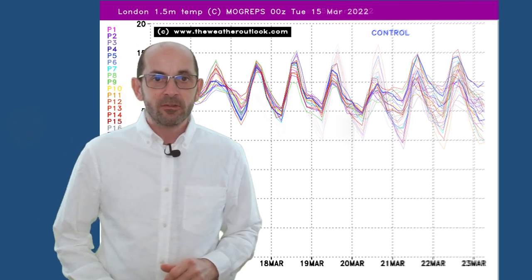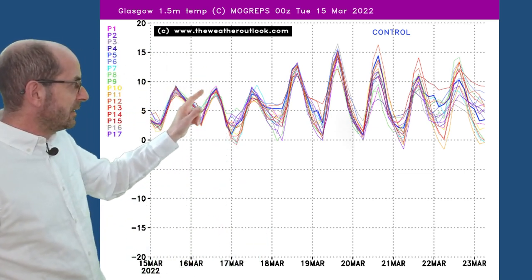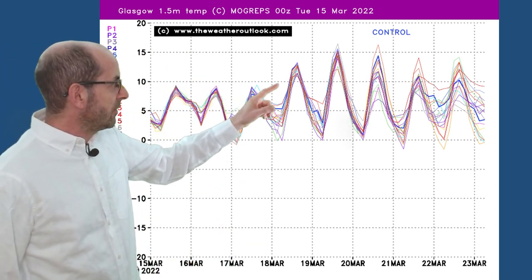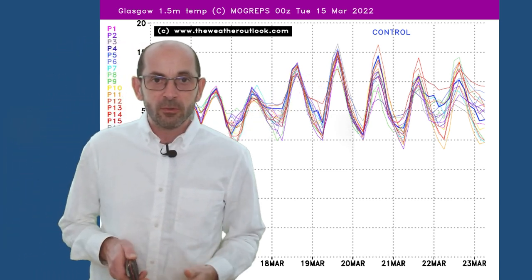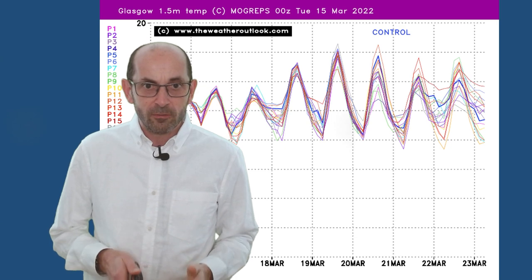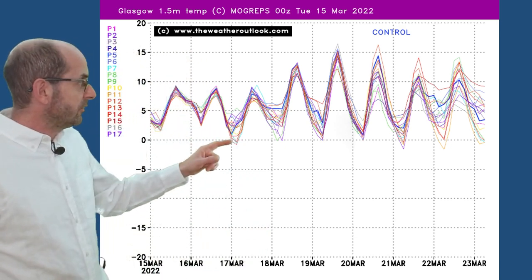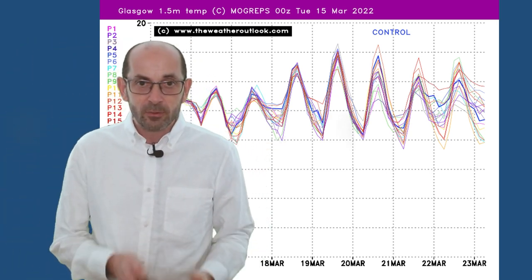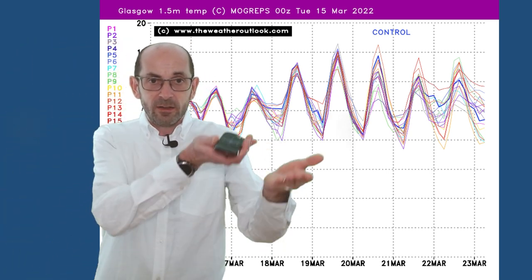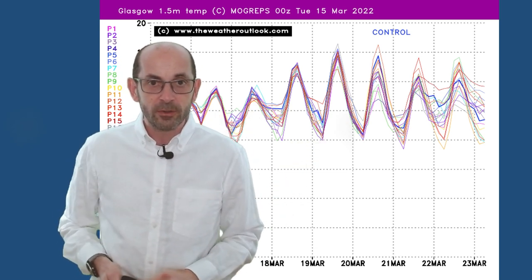Going up to Glasgow, to begin with maximums are around 8, 9, 10 Celsius, but then it turns a lot milder for a few days — 15s or 16s are being shown there. Nights are generally a little bit cooler than in London, so a greater risk of frost. All very typical, of course — the frost risk tending to be higher as you head northwards across the UK.